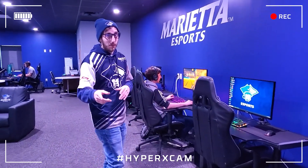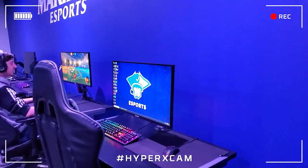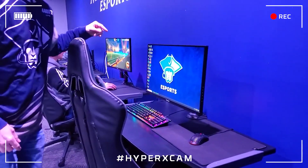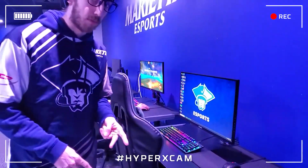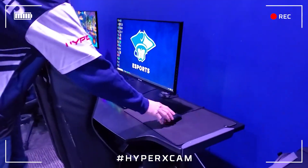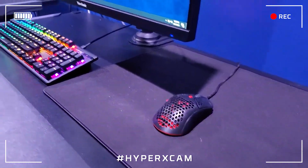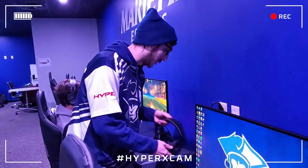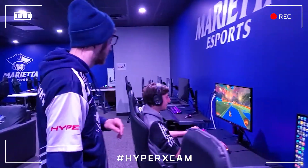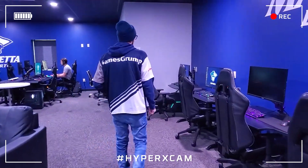Thank you HyperX for providing all the peripherals for the Esports facility here. Every station is going to be equipped with the Alloy Origins keyboard with either Aqua switches, MX Cherry Blue switches, or MX Cherry Reds. You've got the Pulsifier Haste Mouse with extra breathable holes so that your hands don't get super sweaty. And our Cloud Revolver S headset with 7.1 Dolby surround sound, as well as the Pulsifier Gaming mats.